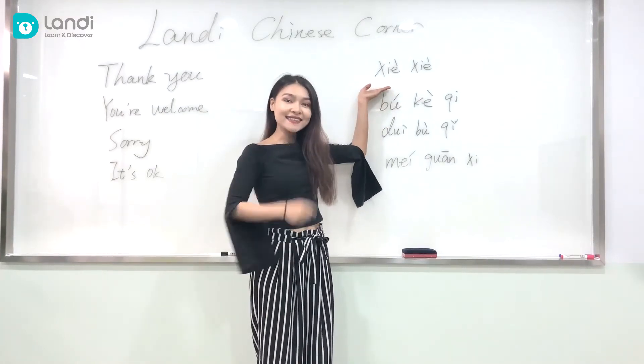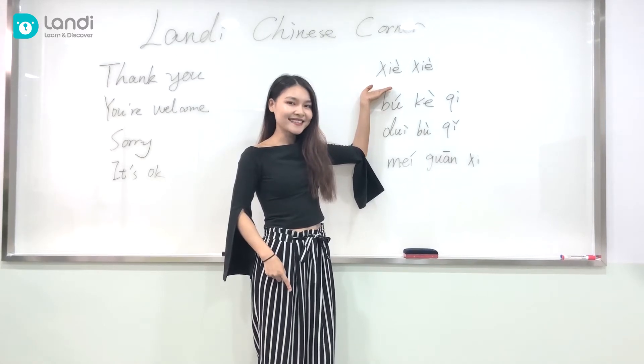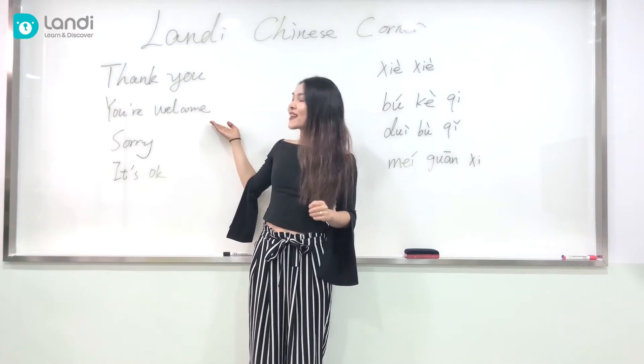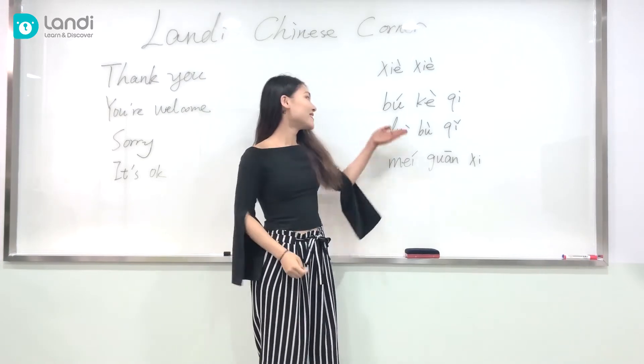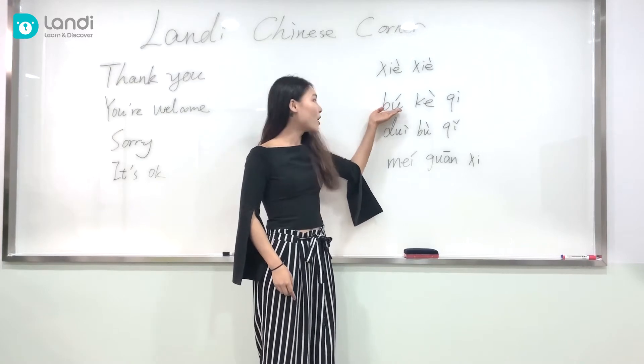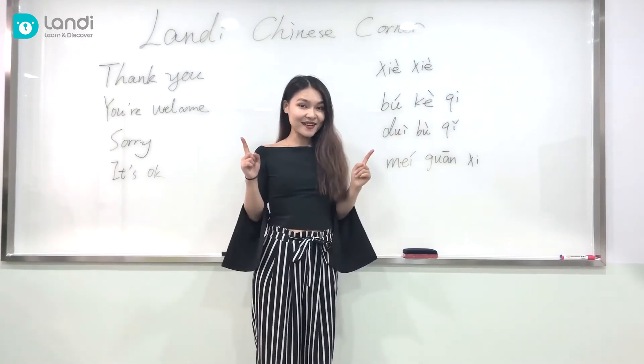谢谢! One more time — 谢谢! After saying thank you, of course we're going to say you're welcome: 不客气! 不客气! Easy, right?